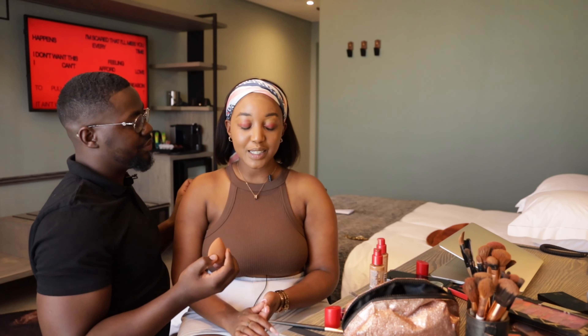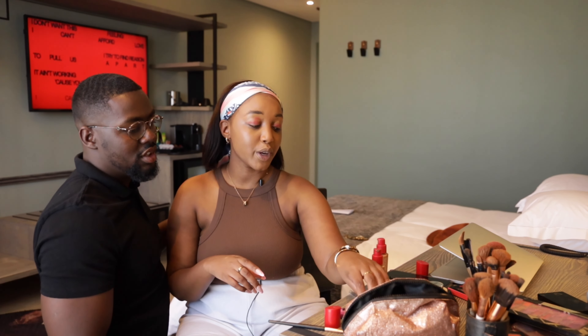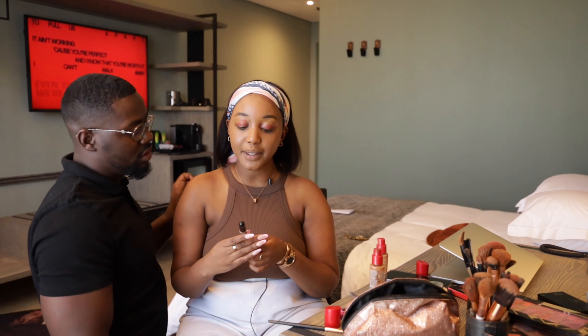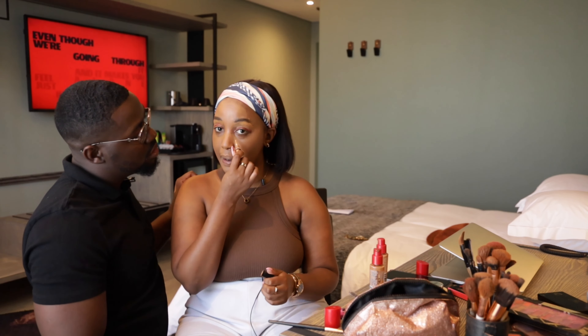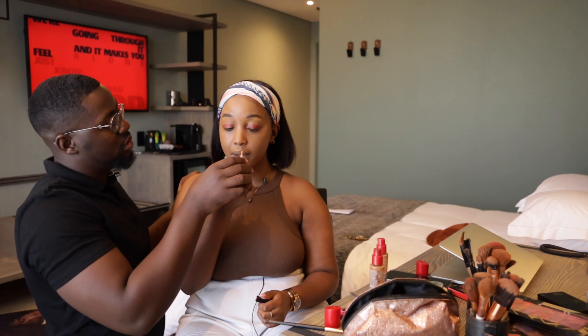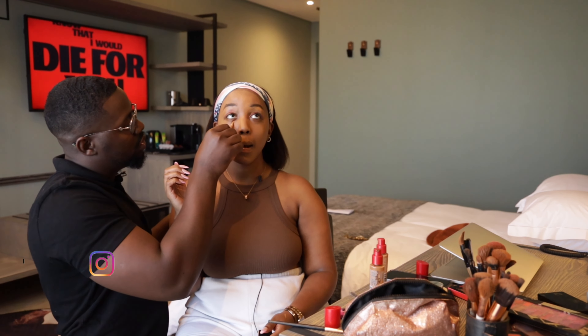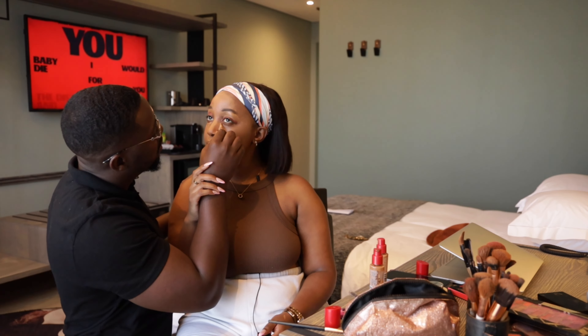Anyway, let's move right along — contouring. What is contouring? Take that same concealer used on my eye and put it here — no, under the eyes. Put it here. What does it do? To brighten my under-eye. Okay, the other side.